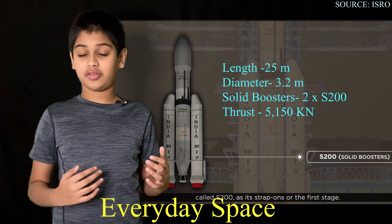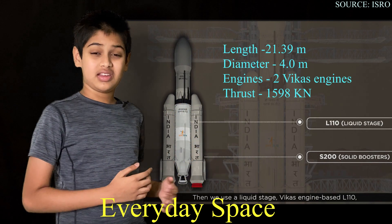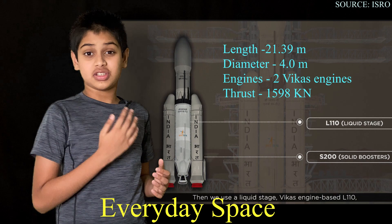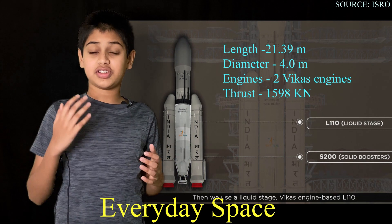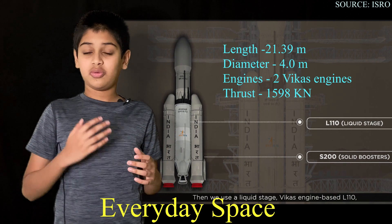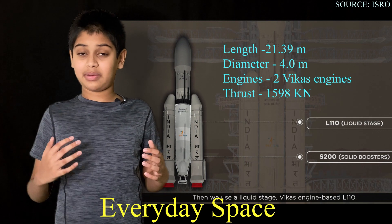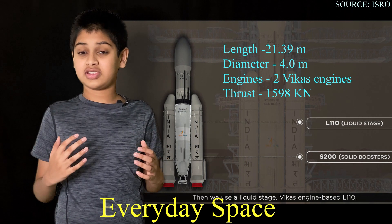The second stage of this GSLV Mark 3 rocket is a liquid propellant stage. It holds liquid fuel as its propellant instead of solid fuel like the solid rocket boosters. This core stage has two Vikas engines at the bottom, which provide a combined thrust of 1,600 kilonewtons. These will ignite at around two minutes and boost the rocket up toward orbit, leaving the final corrections for the third stage.